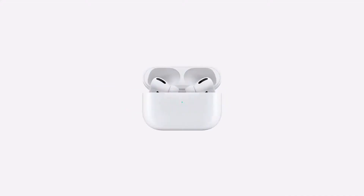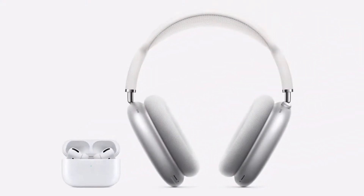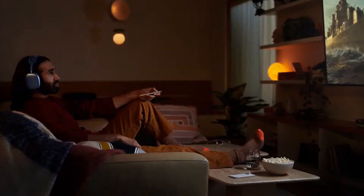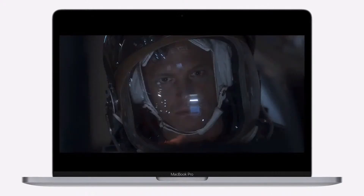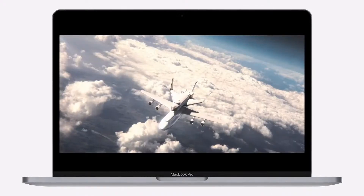Last year we introduced spatial audio with dynamic head tracking for AirPods Pro, then elevated the experience even further with the high-fidelity audio of AirPods Max. Enabled by computational audio, the three-dimensional theater-like sound really makes movies come to life. This fall, we're excited to extend spatial audio to tvOS, so you can enjoy the full surround experience tuned for the big screen in your living room without disturbing the rest of the house. And with dynamic head tracking, it properly responds as you move about the room. We're also bringing spatial audio with dynamic head tracking to macOS on our new M1-powered Macs, so you can enjoy spatial audio on all of your devices.